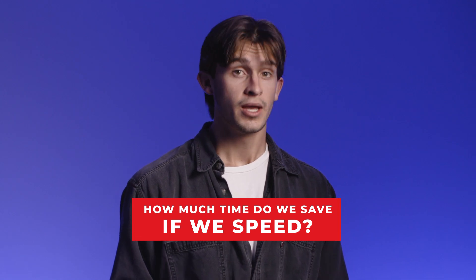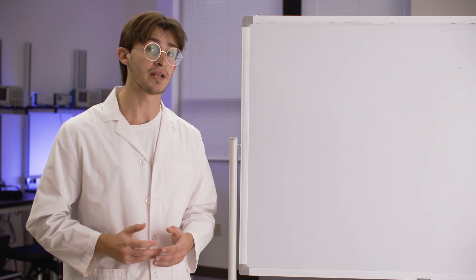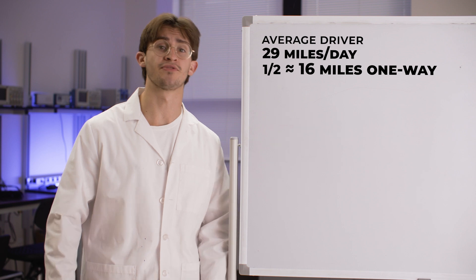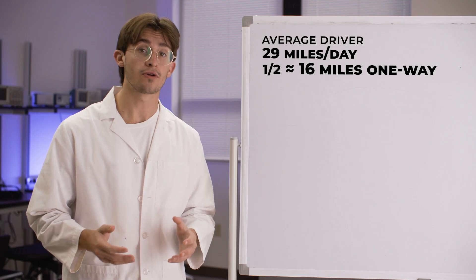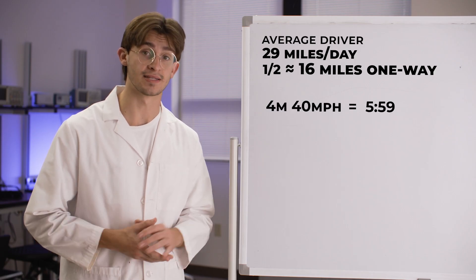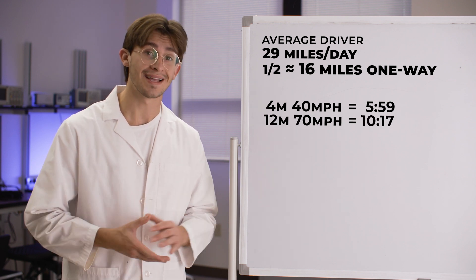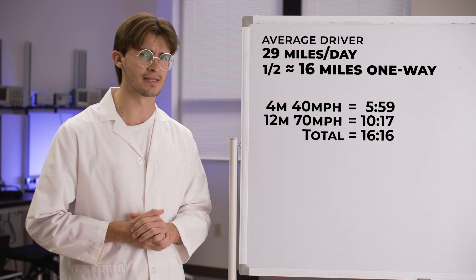Do we really know? To answer this, we're going to turn to science and Lego sets. Let's start with the average driver who drives 29 miles in a day. We'll cut that close to half — 16 miles for the purpose of our example. Let's assume three-fourths of that drive is highway miles and the other fourth is around town. If you drive four miles at 40 miles per hour, it takes 5 minutes and 59 seconds. And if you drive 12 miles at 70 miles per hour, it takes 10 minutes and 17 seconds, for a total drive time of about 16 minutes and 16 seconds.